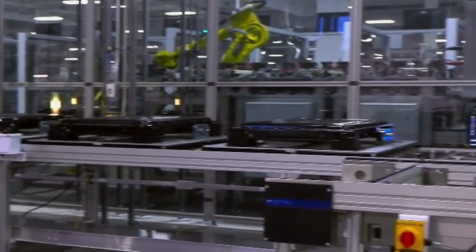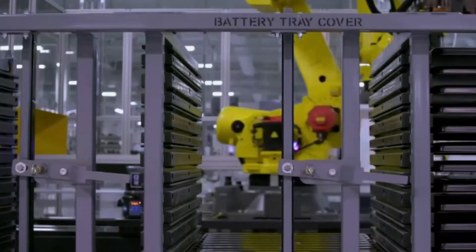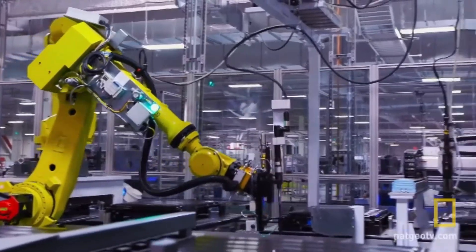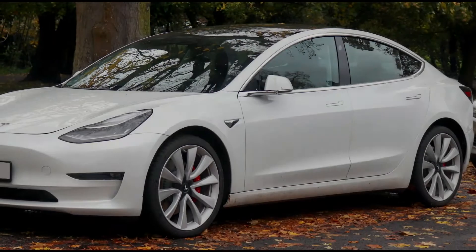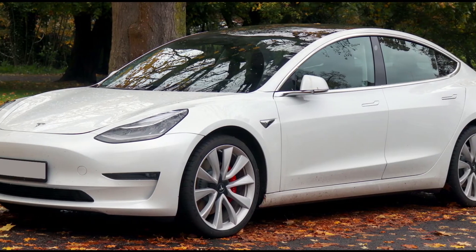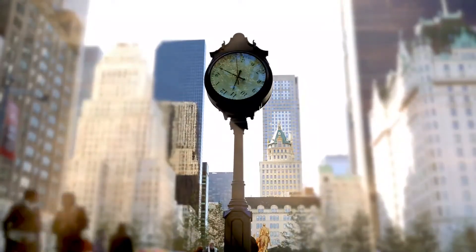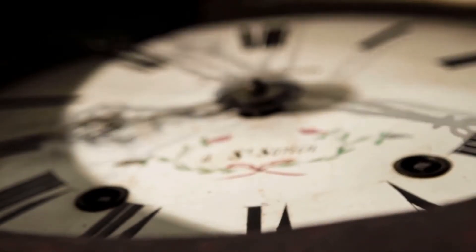Fortunately, it looks like things have lately improved, with manufacturing yields currently at 70–80% according to Galileo Russell of the YouTube channel HyperChange. In true Tesla manner, the technological promise is still there but the timeline has slid significantly. In 2017, Tesla Model 3 production fell 84% short of Musk's original target. Earlier this year in August, there were more admissions of delivery delays.